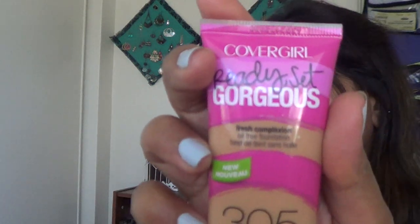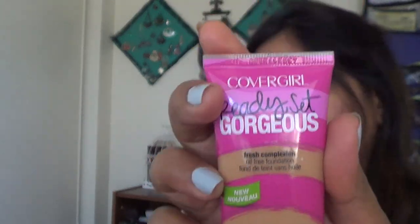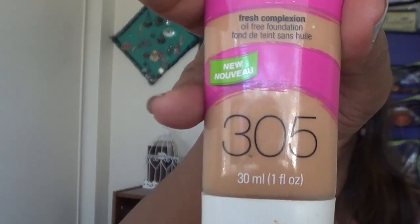The foundation I have is the MAC Pro Longwear foundation — about $30-something for a 30ml/1 fl oz bottle with a pump. I'm in shade NC42, which seems yellow but blends beautifully on my skin. I also have the CoverGirl Ready Set Gorgeous in shade 305, which is lighter — now that it's summer I've tanned a bit and I'm not currently using this one.